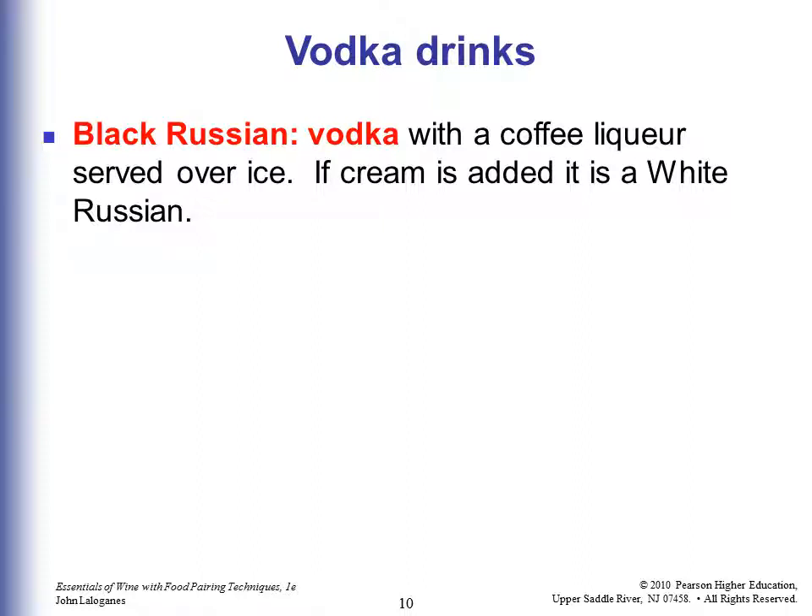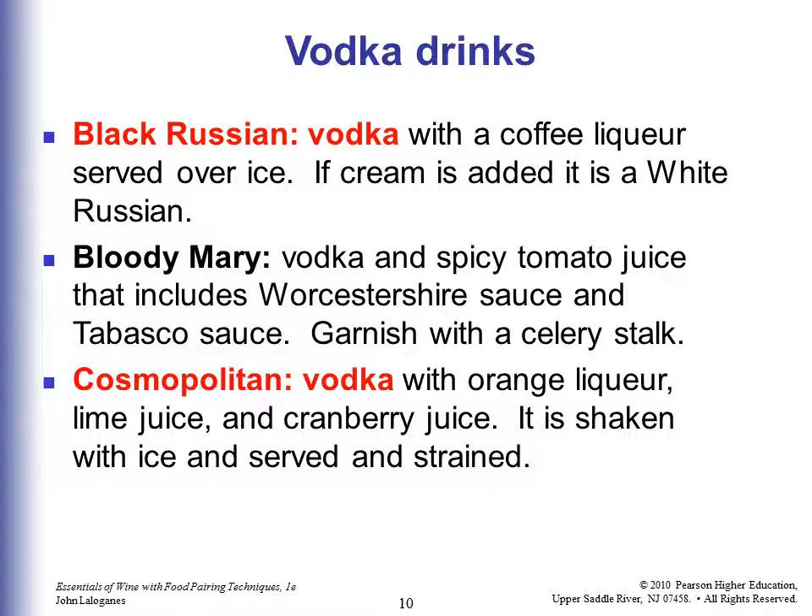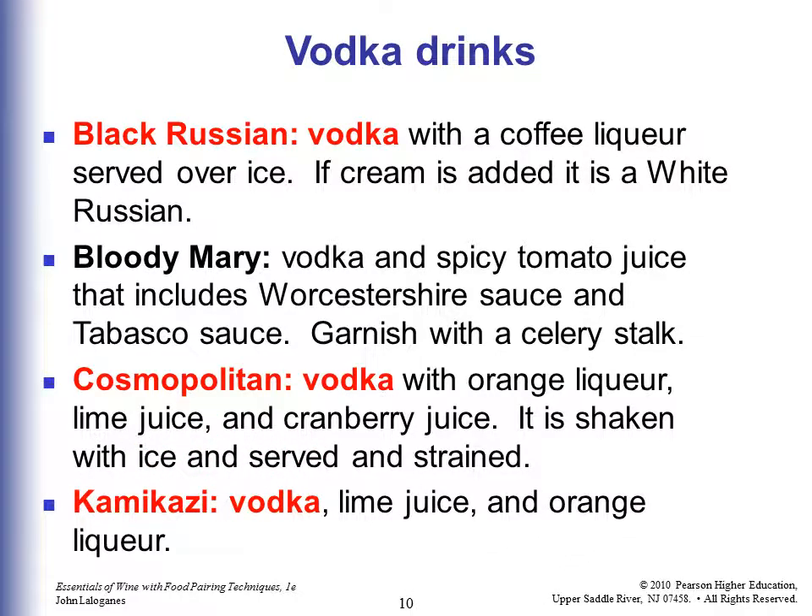Some vodka drinks: a Black Russian is vodka with a coffee liqueur served over ice. If cream is added, it's called a White Russian. A Bloody Mary is vodka with spicy tomato juice, which includes Worcestershire sauce and Tabasco sauce, garnished with a celery stalk. A Cosmopolitan or Cosmo is vodka with orange liqueur, lime juice, and cranberry juice — shaken with ice, served and strained.